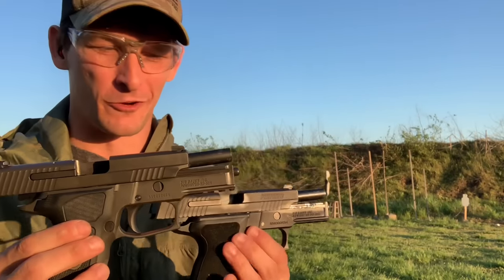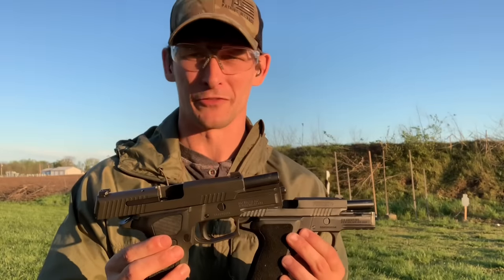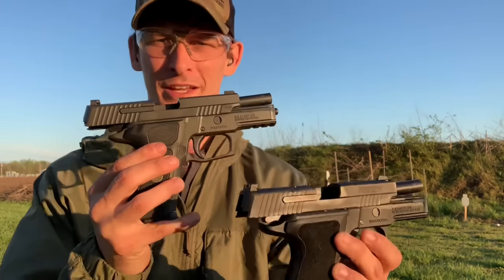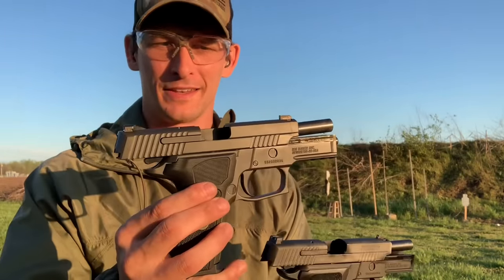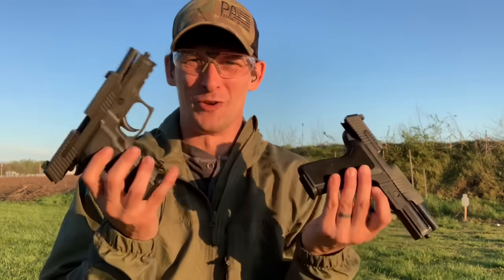Hello family and friends, it's your Friendly Firearms Pastor True Exodus coming at you today to share with you two very different SIG 229s — the Elite and the Legion. Which one is better? If you had to buy one, which would it be?